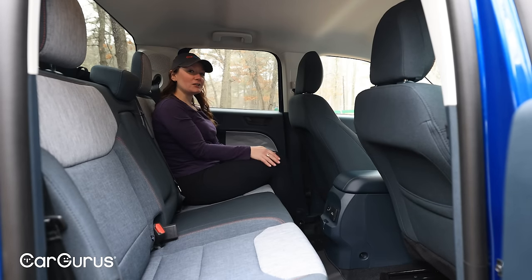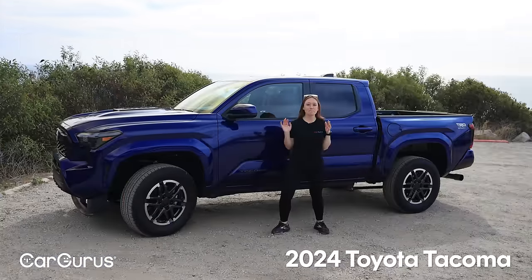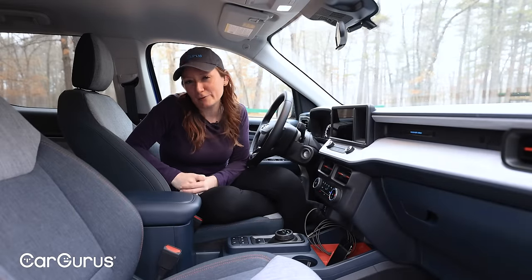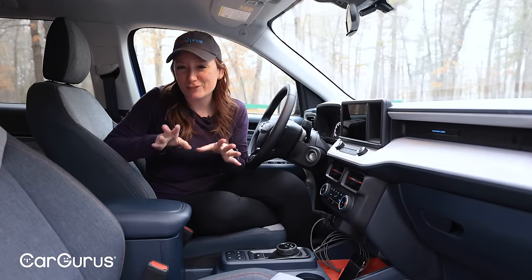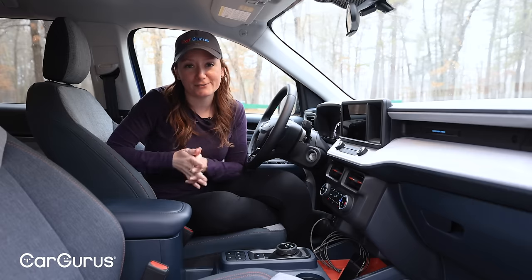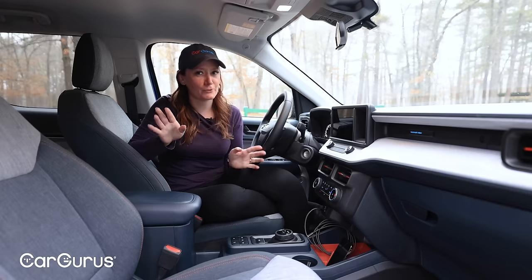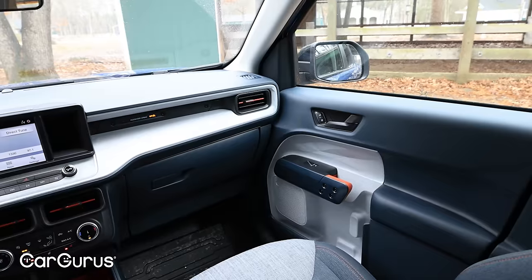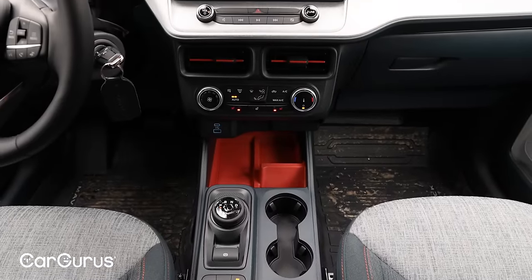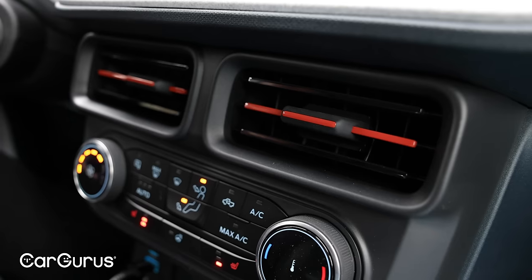We actually have three inches more legroom in here than we would in the Toyota Tacoma. Ford has been making cheap interiors for years now, and they have finally nailed it with the Maverick. I love that it doesn't feel like they're trying to trick me — like maybe I won't notice if it's hard plastic. They're leaning into it. These are affordable materials, but this is a really good execution. They haven't tried to hide it with these bold color choices.